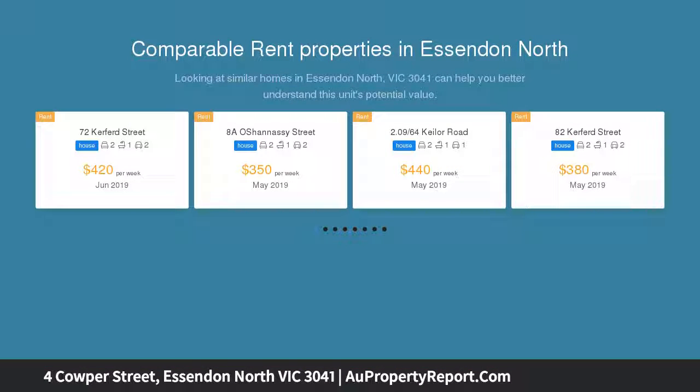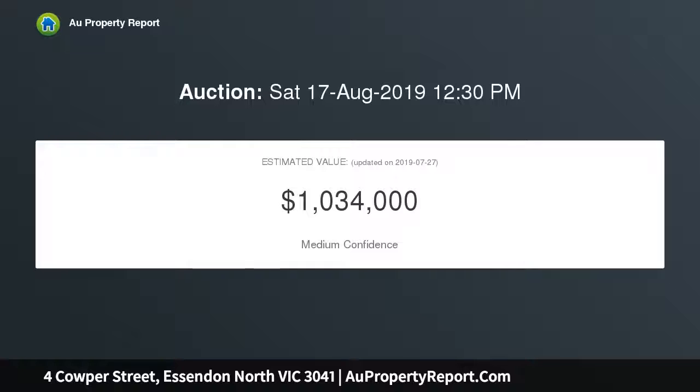Enjoy the undeniable charm of timber floors, authentic lead-light windows, original fireplace and high ceilings with chandeliers, polished timber and light huge joinery creating a classically tasteful French provincial aesthetic.